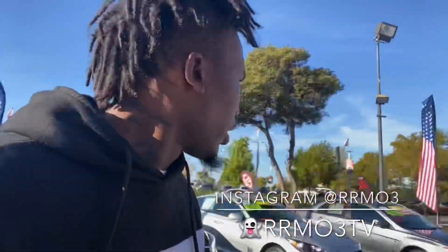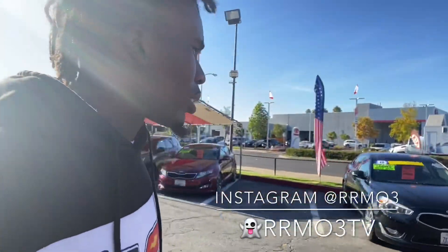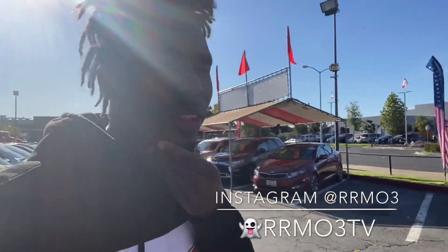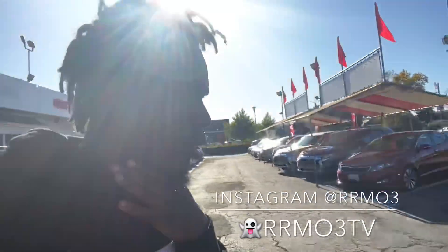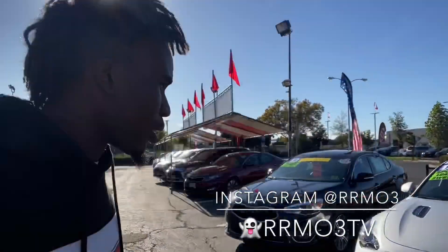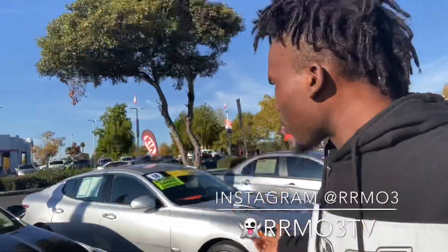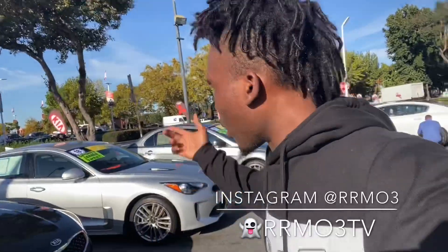What's up YouTube, this is your boy Richard Richmond back at it again with another video. Today I'm at the dealership looking at the new Kia Stinger. I'm thinking about grabbing this car — it's just so much more convenient financially. I always wanted a Stinger. If you guys follow me on Instagram you know I always post the Stinger all the time.